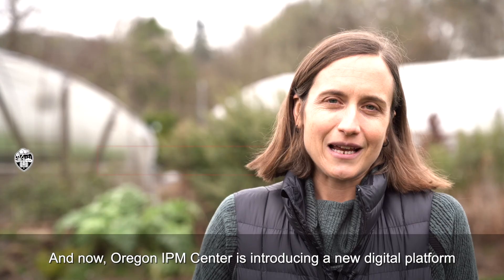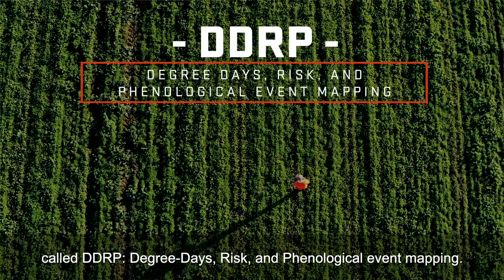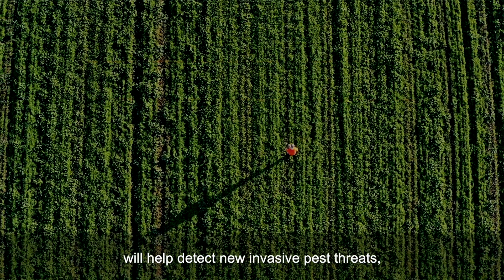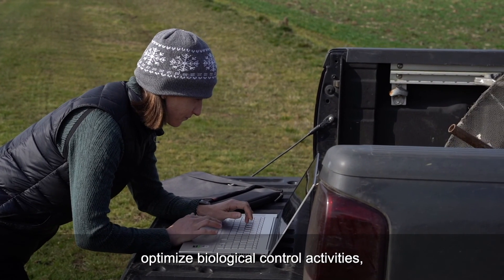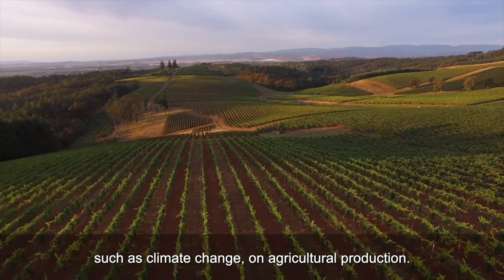Oregon IPM Center is introducing a new digital platform called DDRP — degree days risk and phenological event mapping. This sophisticated open source platform will help detect new invasive pest threats, help to schedule monitoring and management actions, optimize biological control activities, and predict the potential impacts of future threats such as climate change on agricultural production.